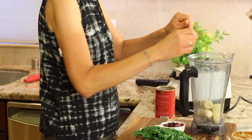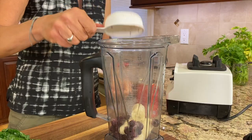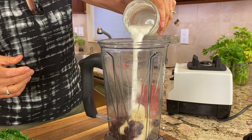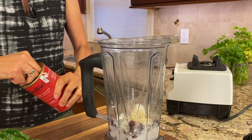We're starting off with a frozen banana — you can freeze them ahead and have them ready to go. Add some frozen blueberries, not too many because we want this to taste like chocolate. Then we'll add some coconut milk — this is full fat, I got it at Trader Joe's.